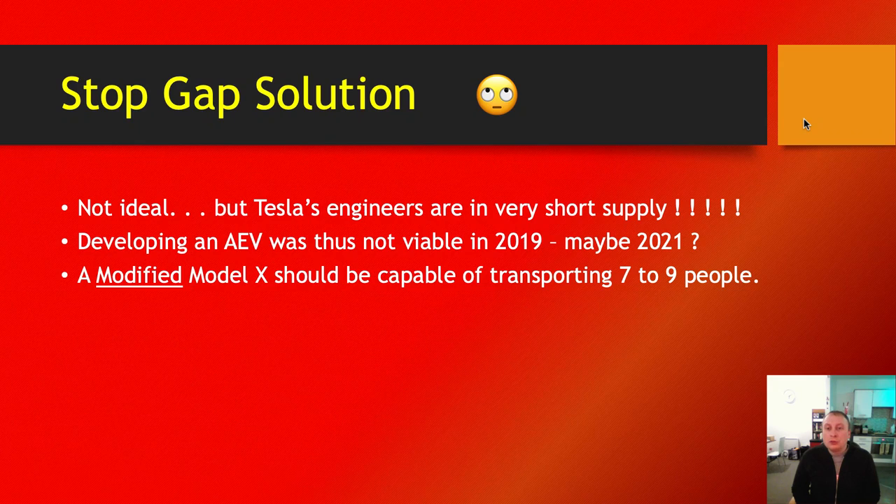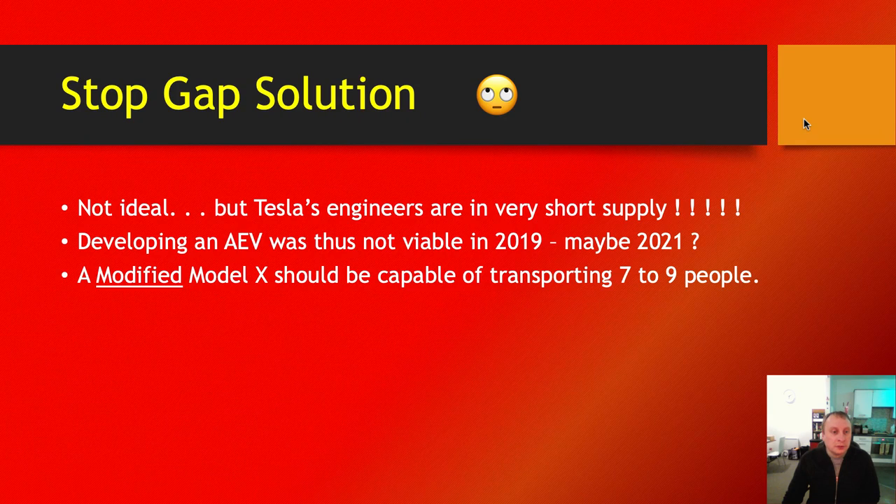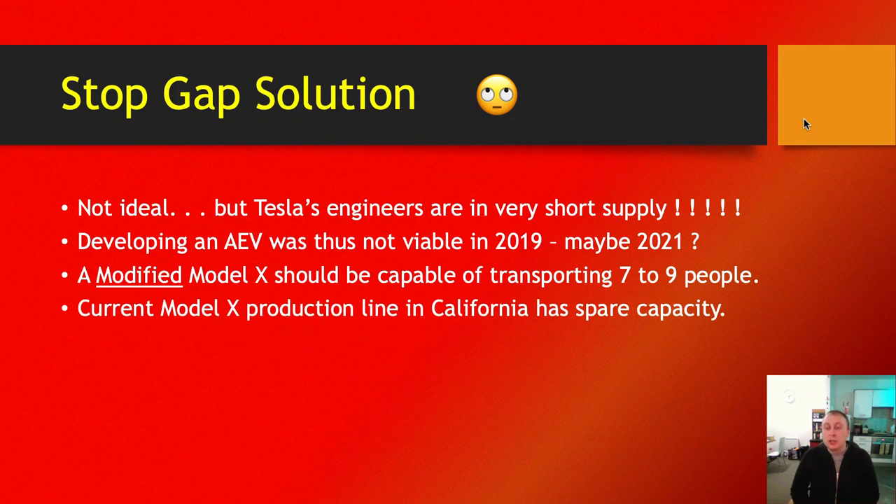A modified Model X should be capable of transporting seven to nine people. Currently it carries six. However, they could make some modifications to the interior to add maybe two or three seats. That would make the system more efficient, requiring fewer vehicles. The current Model X production line in California has spare capacity — I believe the Fremont factory for that particular line is at around 80% to 85% capacity. With a couple of tweaks and modifications to how they assemble the vehicles, they could run a Boring Company-focused Model X through that production line.